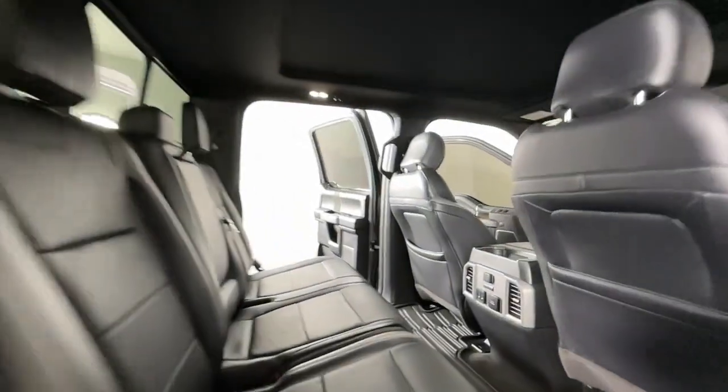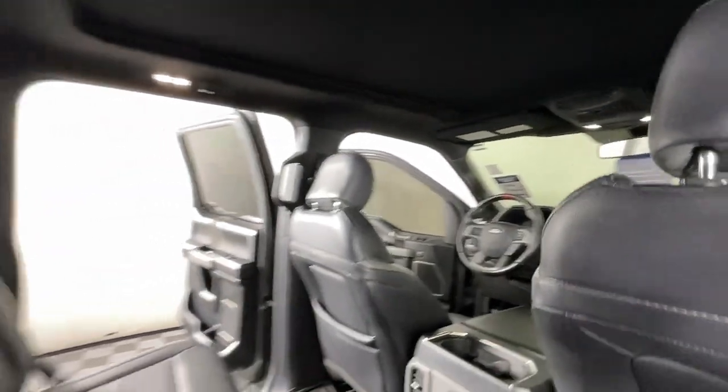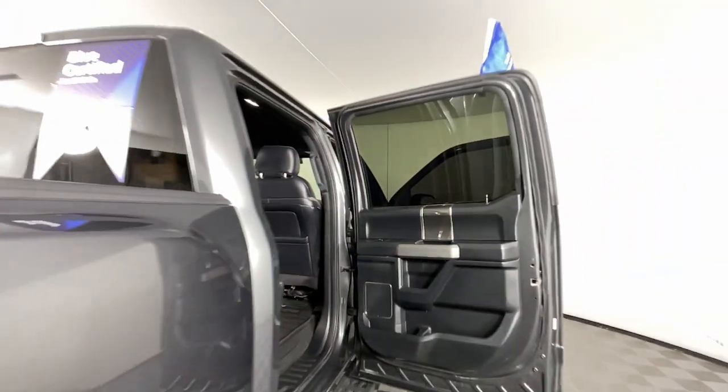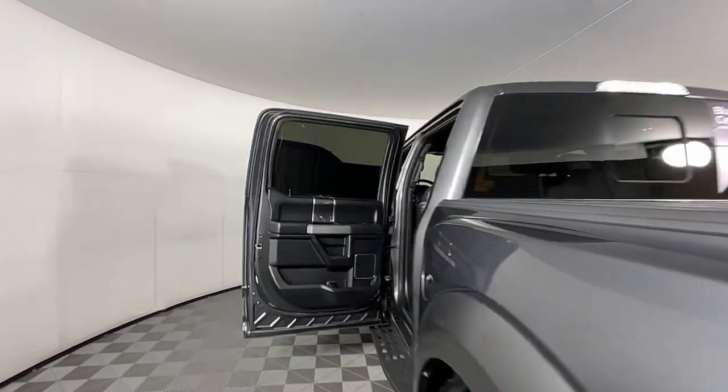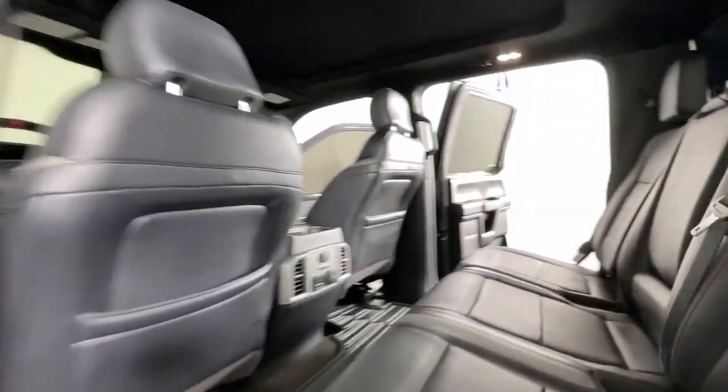Keyless entry, backup camera, four-wheel drive, satellite radio, fog lamps, alarm, aluminum wheels, power driver seat, Bluetooth connection, steering wheel audio controls.